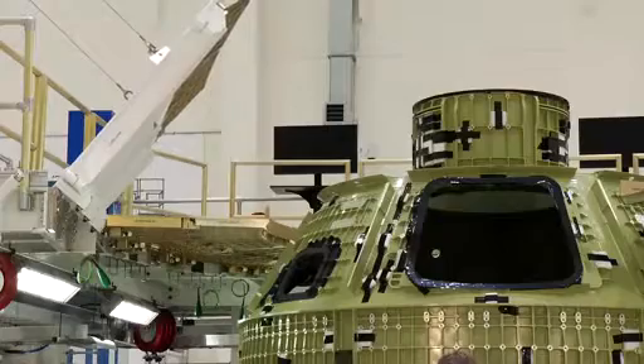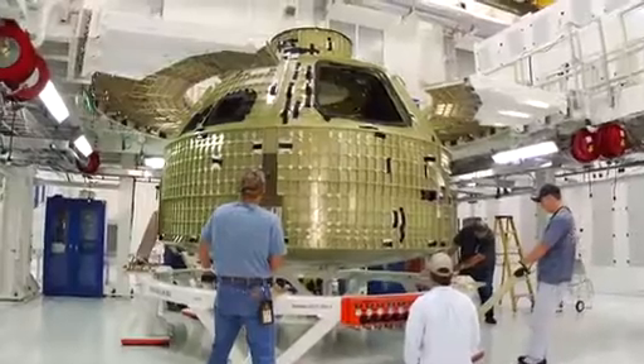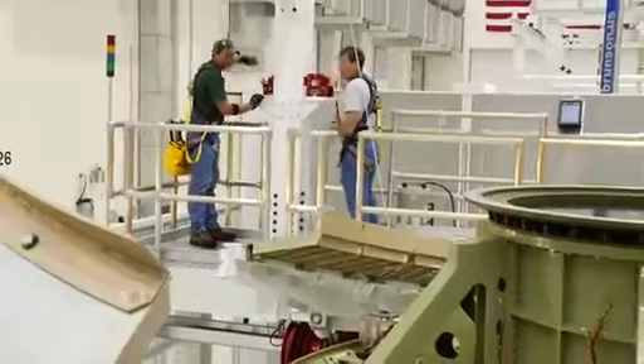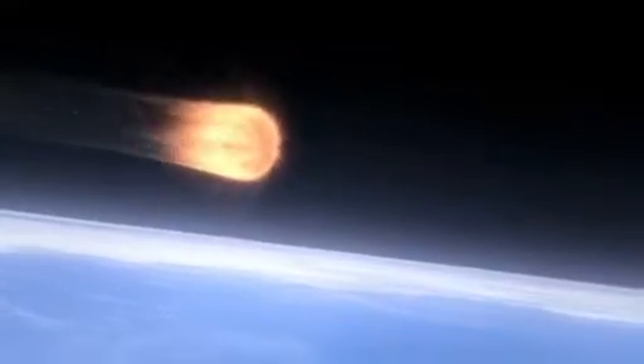EFT-1 will be outfitted with the avionics propulsion system. We'll be putting real thrusters on there because it's really going to fly. Lots of wiring, a lot more components on there — you'll see it become very populated. We're going to take it to an altitude that's about 15 times higher than what we go for a space station, and it's going to come back in at speeds that are very close to what we need for a lunar reentry.